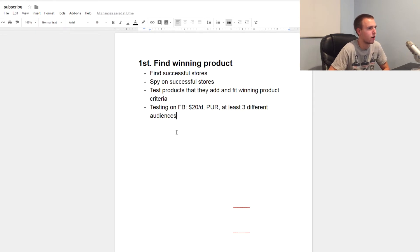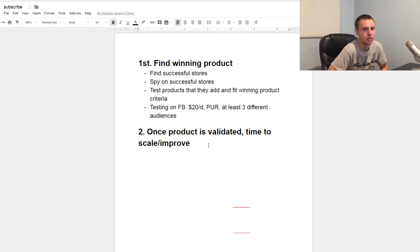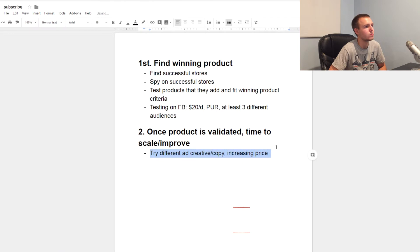Once you're getting a bunch of sales and you're profitable, it's time to scale and improve. The first thing to do is try out different ad creatives. Start with your initial creative and try to make it better — make a different video, add more subtitles, or change the ad copy to get more clicks. The goal is to increase click-through rate and lower the CPM so you're getting more people to your site for cheaper, which lowers your costs overall.